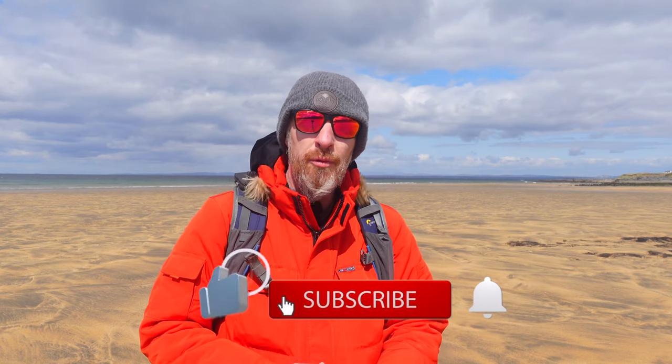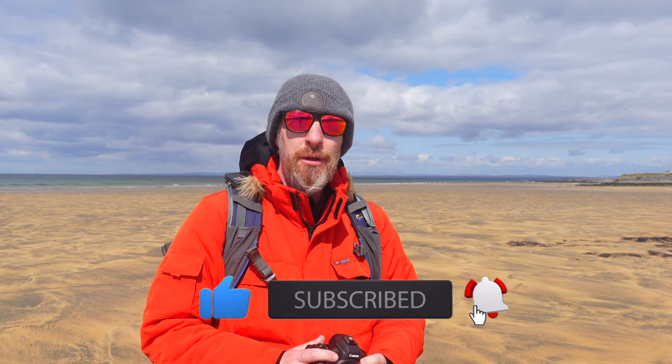Thank you very much as always for watching. If it's your first time on the channel, please hit the subscribe button, give me a like, give me a comment. And until the next time, from this beautiful place on the west coast of Ireland — sláinte.